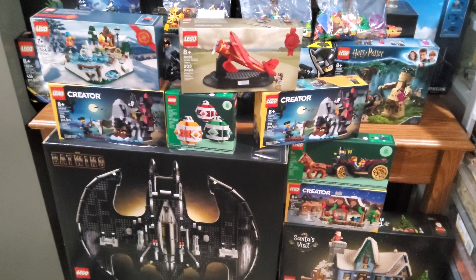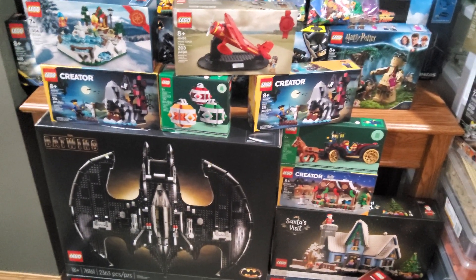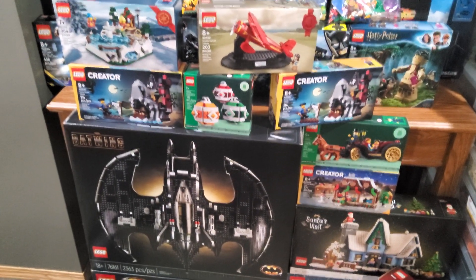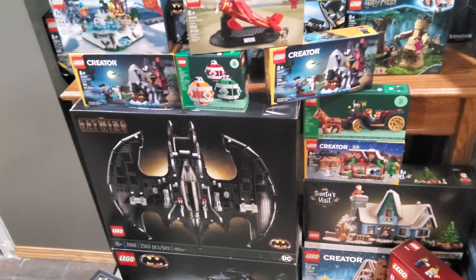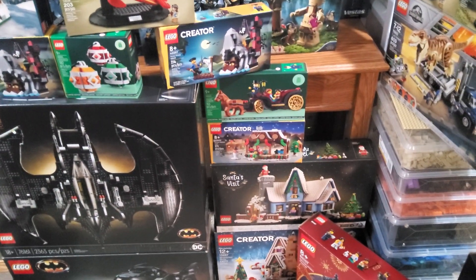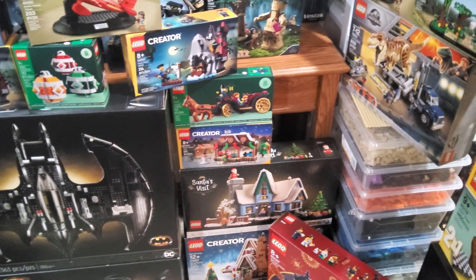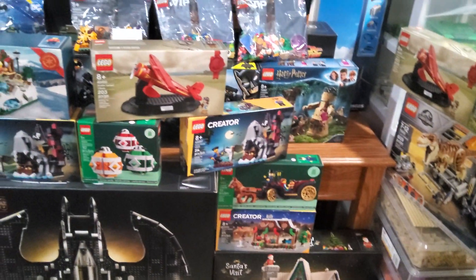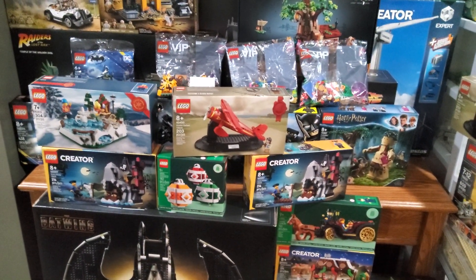There's also the other Christmas Double Points promo from this past December — the Christmas ornaments. I don't know what I'll do with them, probably keep them sealed. The Horse and Carriage though will probably be opened once the Winter Village is actually started. And then we do have a few of the VIP add-on packs as well, and I don't know if they'll be opened or not.